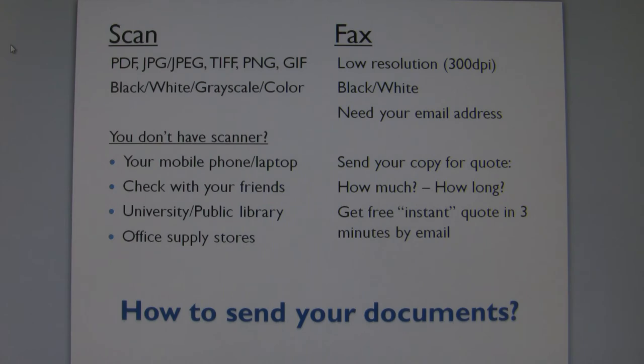How to send your documents to us? You can send us your documents by scanning and attaching them to your email message to us. Try to scan your documents in most popular formats such as PDF and JPEG. Make sure that your file size does not exceed 10 MB if your email server has a limitation on file size. Try scanning in grayscale mode.